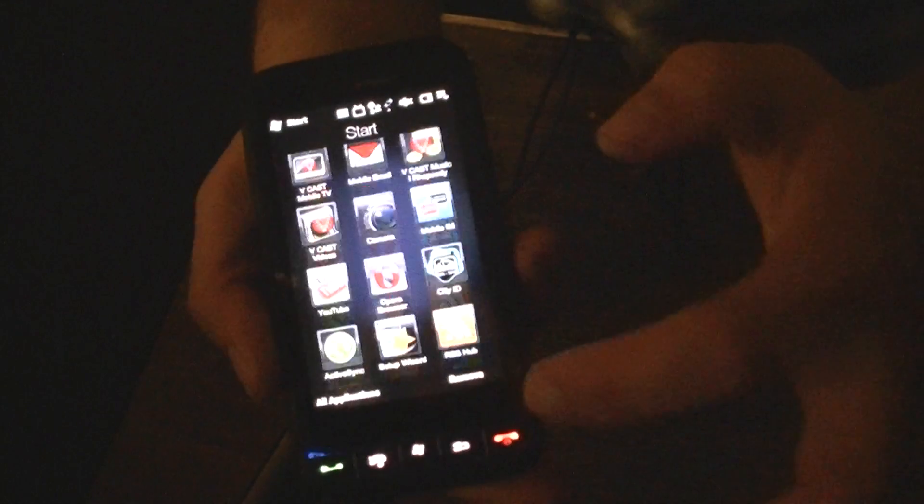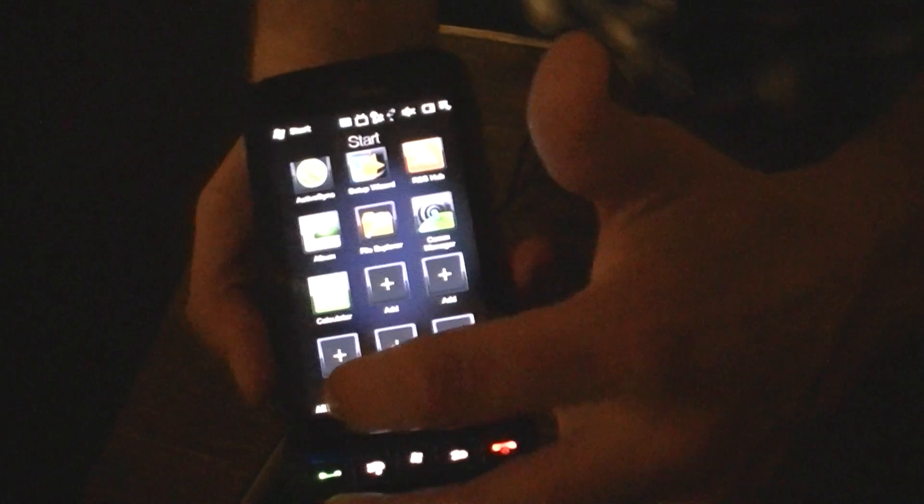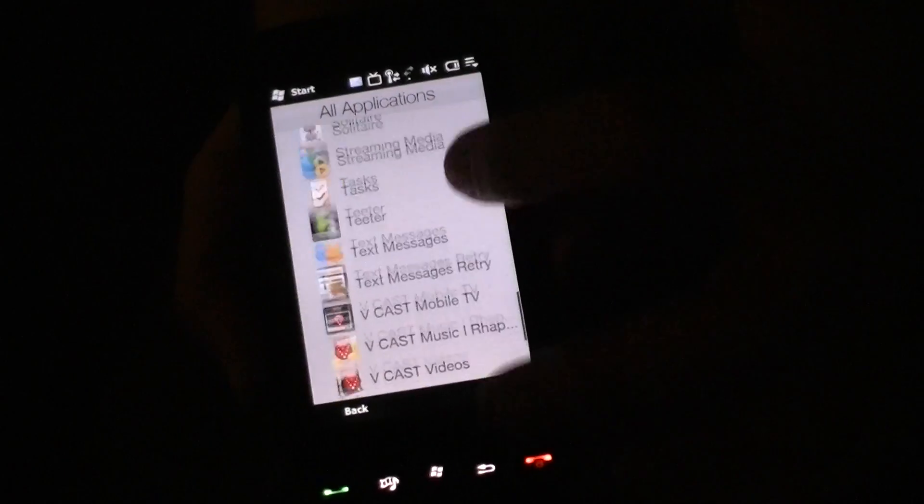Some other start menu, as you can see. You start with your favorites and then you can go to all applications and get a scrolling list of all your applications.